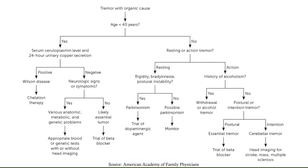This is an algorithm from the AAFP. You can screenshot this or print it out if you want.